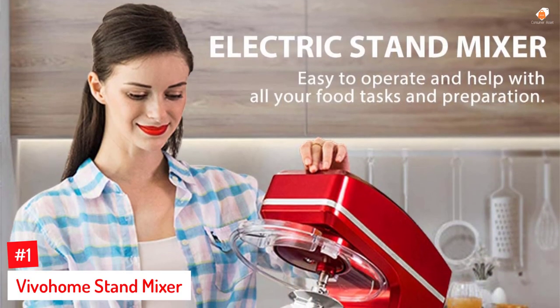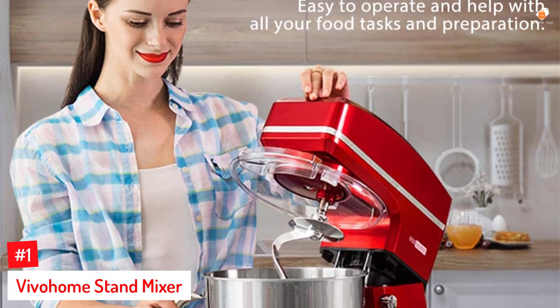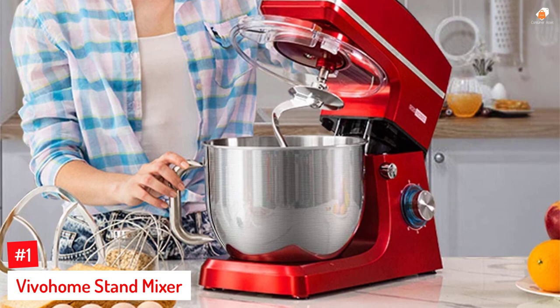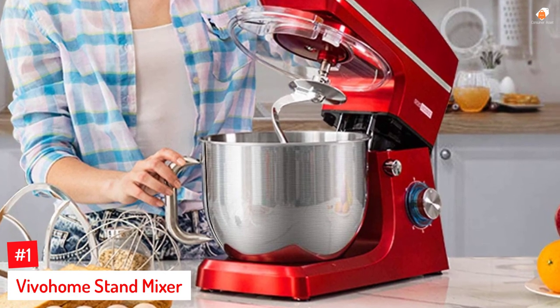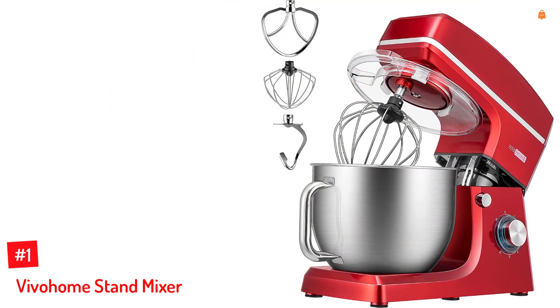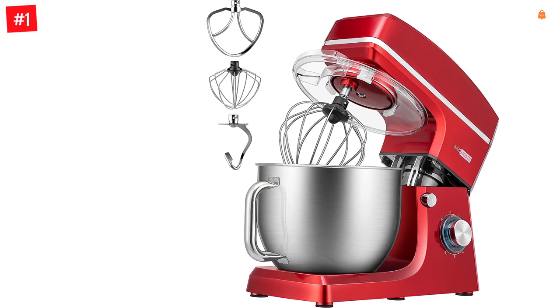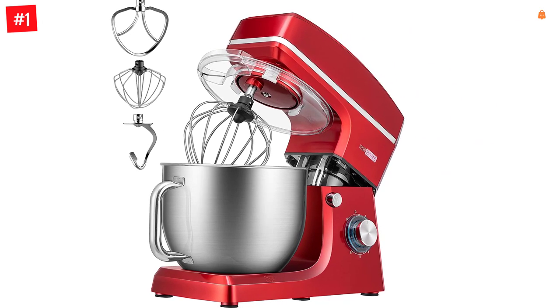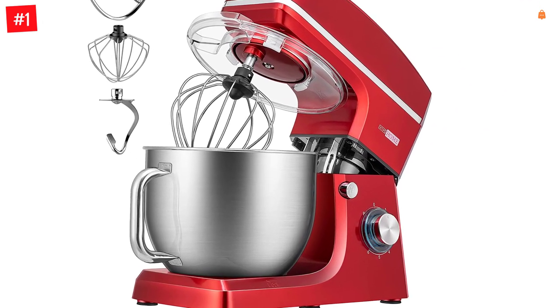Number 1: Vivo Home Stand Mixer. Whether you want to knead dough, mix a salad, or whip up some cream, Vivo Home's electric stand mixer helps you do the job. Its 660W powerful motor, 6-speed control with pulse function, and 7.5-quart stainless steel mixing bowl allow you to prepare big batches of cakes, cookies, loaves of bread, and many more recipes.